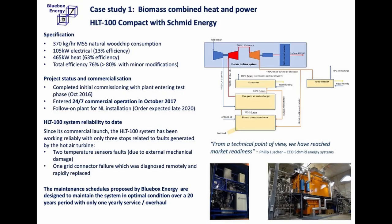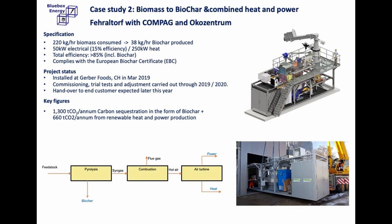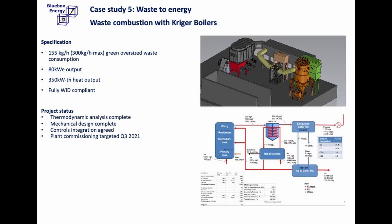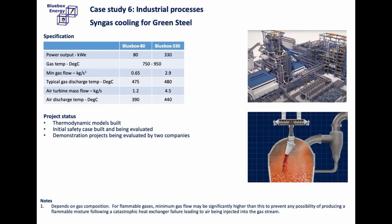A few examples of the projects we have worked on include a biomass combined heat and power solution with Schmidt Energy, a pyrolysis biochar facility with Compaq, a green hydrogen production station with Managee, plastic destruction with Sea Cleaners and Etia, waste combustion CHP with Krieger boilers, and a syngas cooling system with Innoel in Korea.